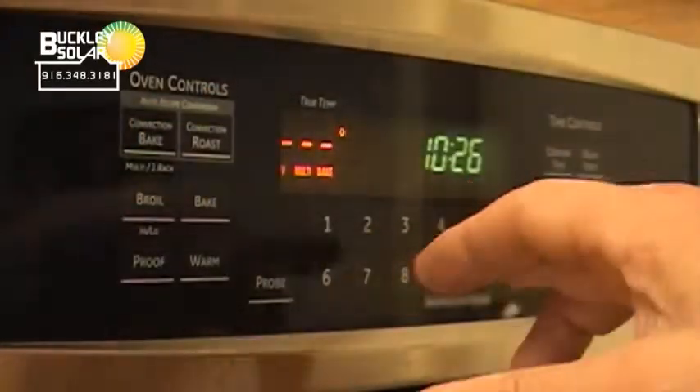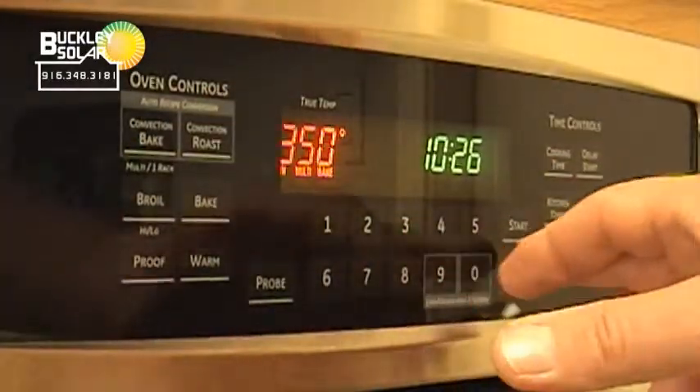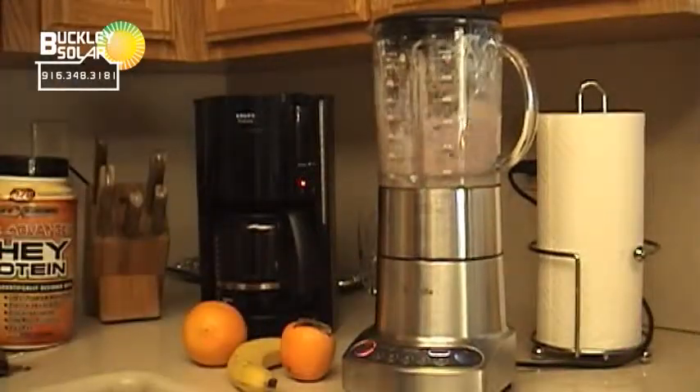When someone contacts Buckley Solar about a solar power system, what's the first thing you do? We need to have 12 months of electricity bills so that we can make sure it's going to be a good fit for you to have a photovoltaic system installed on your roof. We also want to look at what you have in your home as far as appliances, lighting, windows, and even air conditioning — to put together the best package we can for you.